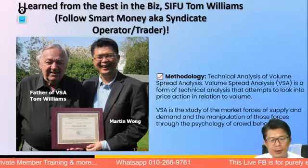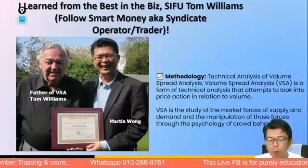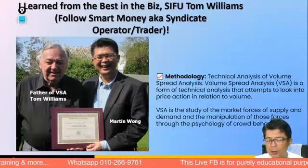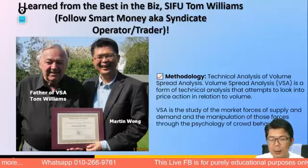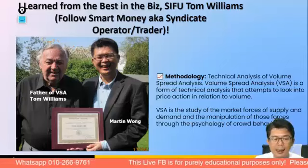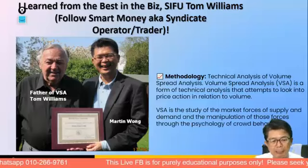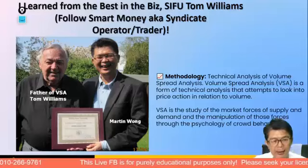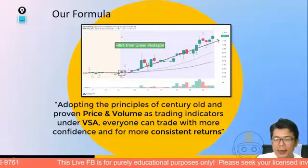How this got started was my association with my sifu, Mr. Tom Williams — the father of Volume Spread Analysis. He always attempted to explain the market by looking at the activity related to price and volume. We study supply and demand, and very importantly, the manipulation by market forces. Smart money uses news to distribute to the unsuspecting public — buying under bad news and selling under good news.